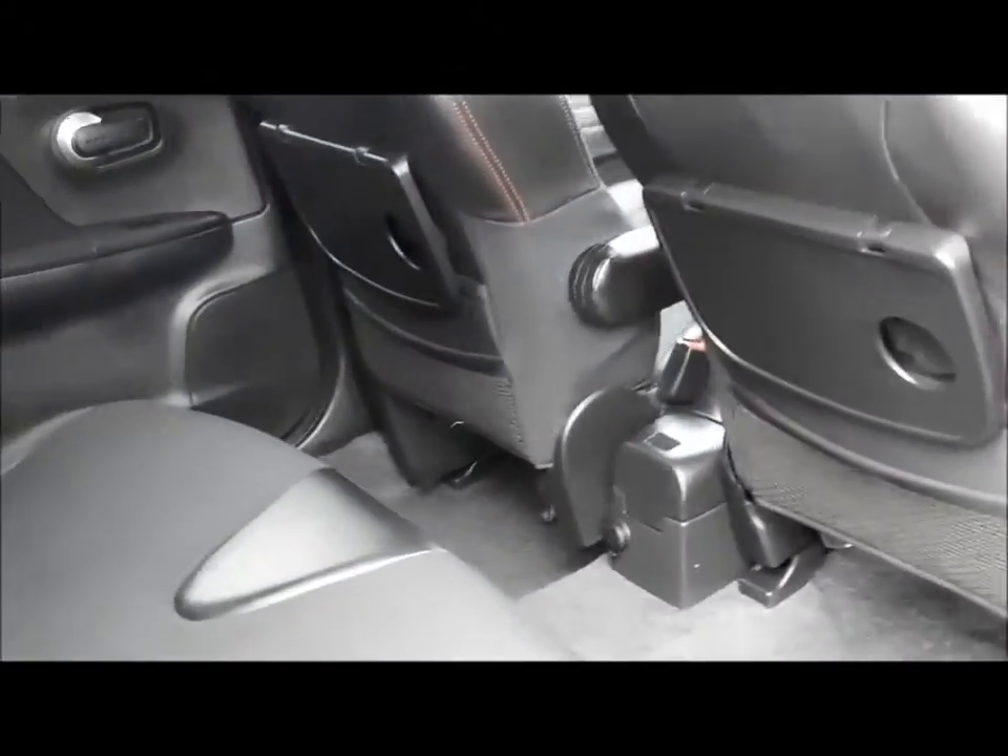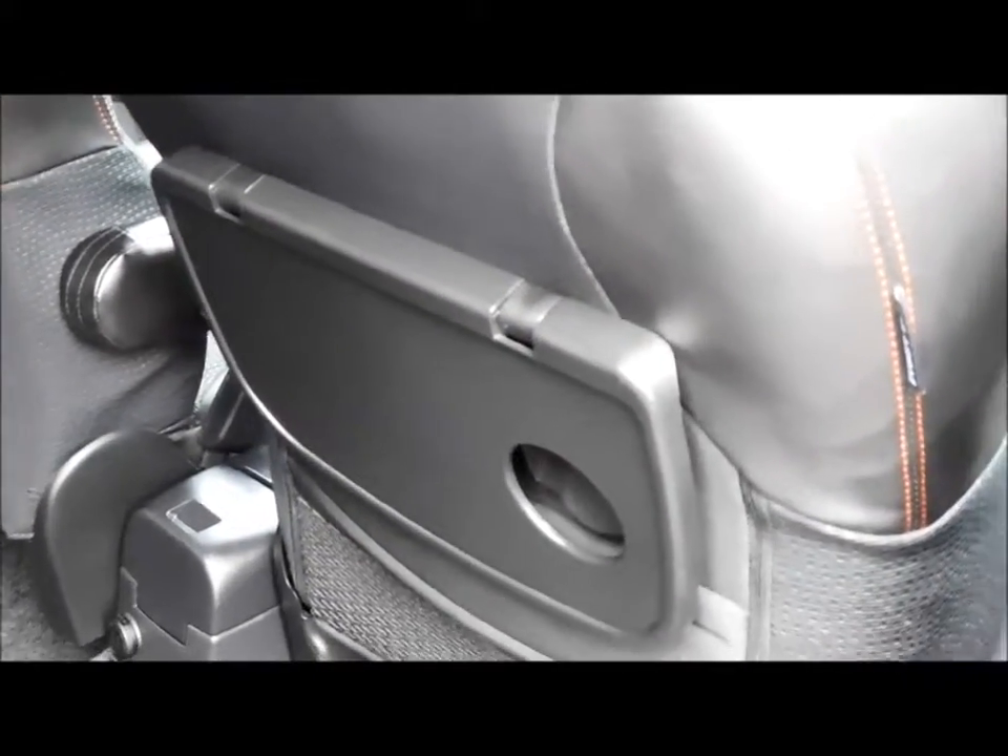Going inside the vehicle, this lovely Nissan comes with a half leather interior. There are plenty of features at the back, as you can see, and ISOFIX points for better child safety.